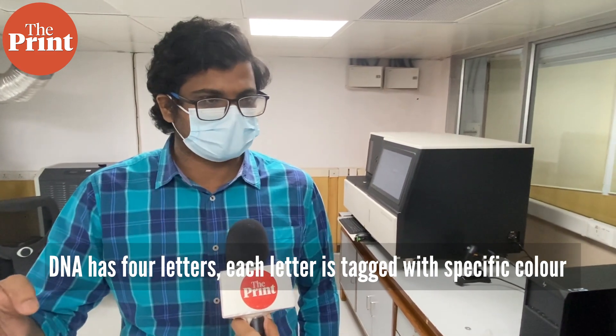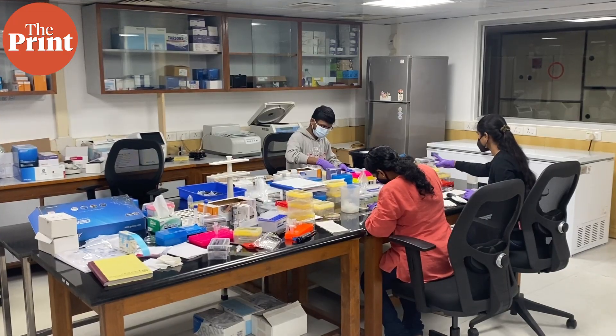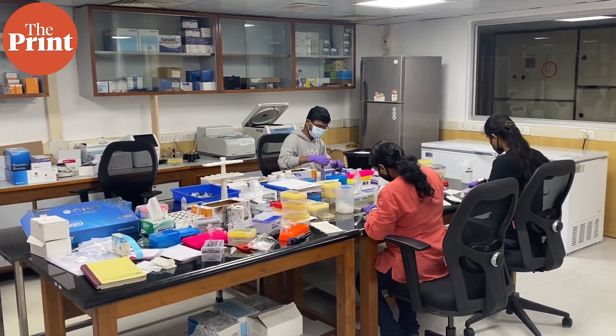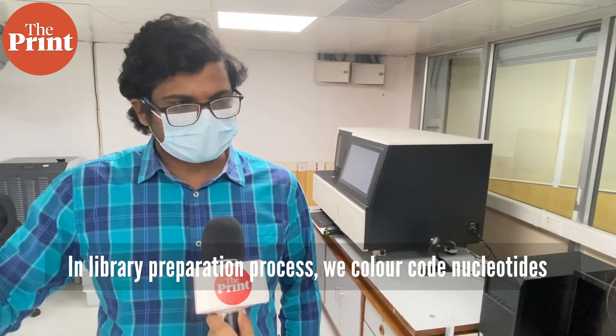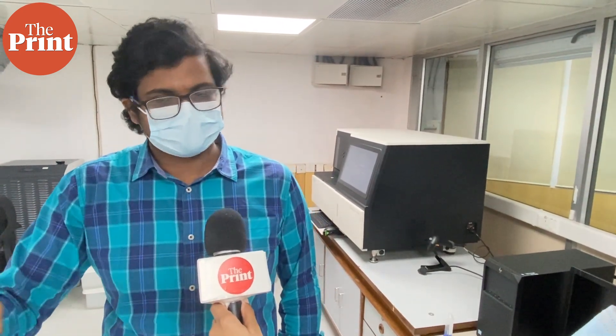Essentially, DNA has four letters which code the entire sequence. Each letter is tagged with a specific color. What the sequencer does is try to capture that color and identify the nucleotide molecule at that particular position in the genome of a person or a virus. So essentially, in the library preparation process you are color coding the nucleotides, and here you are capturing the images and saying that at this position this color is present, so this is the nucleotide — in simple terms, that's what it is.